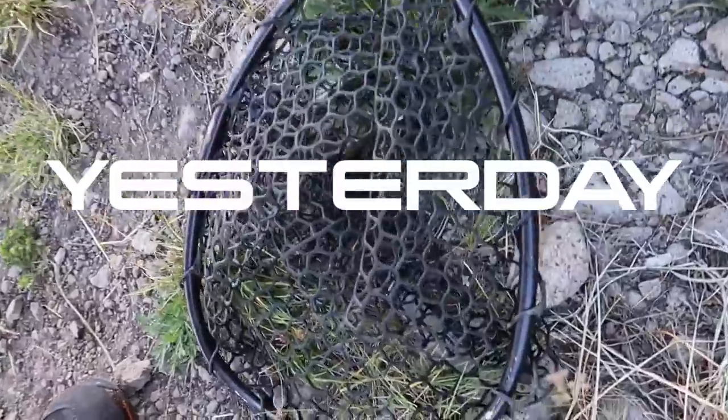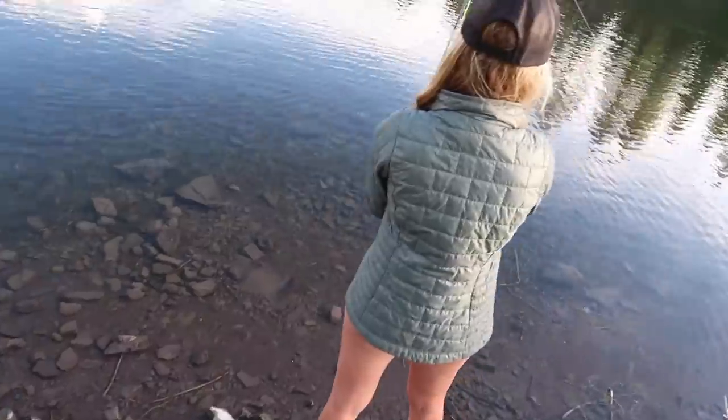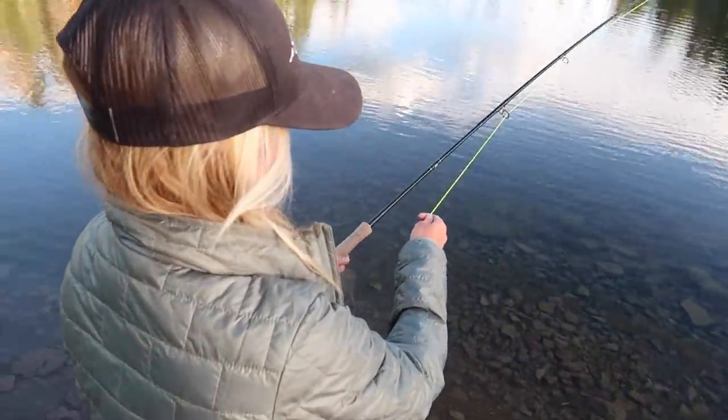I didn't catch a cutthroat yesterday. I'm designated net man here because Bridget's got another one. Same spot.